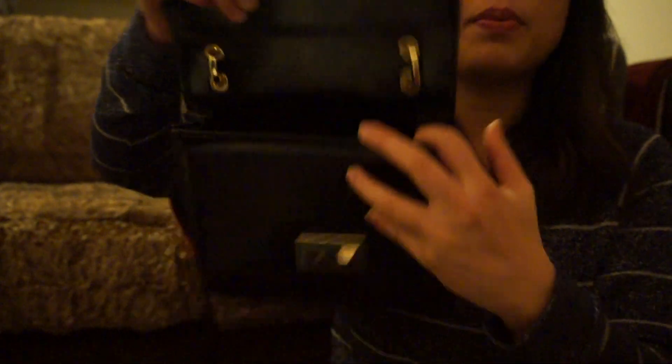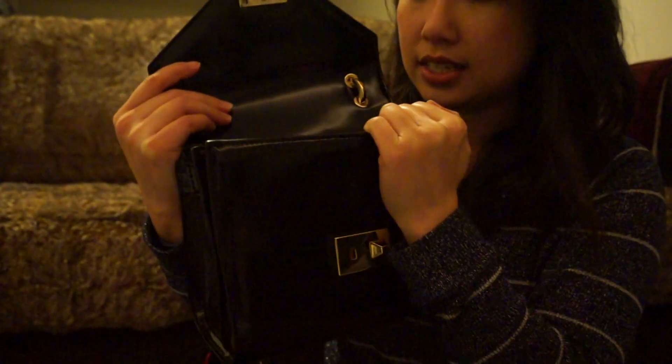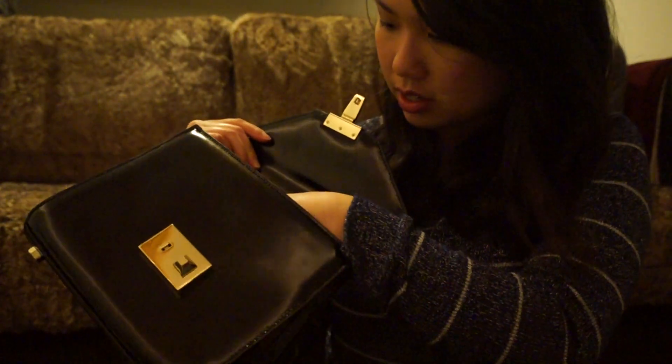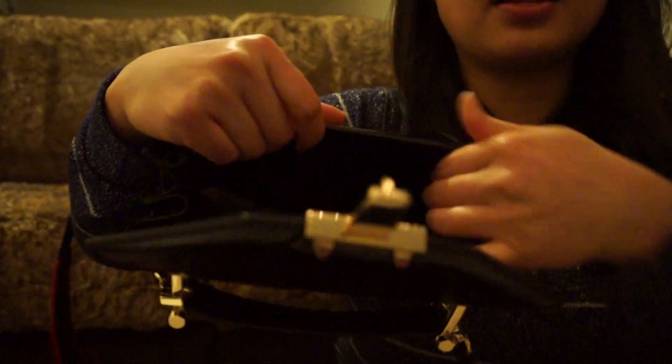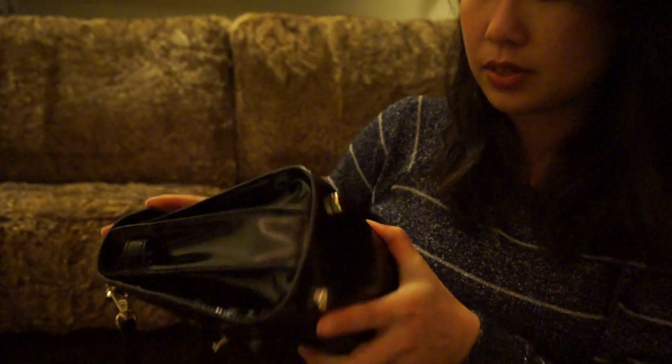It has a clasp opening — if you push inwards it pops open, then you lift it up. Inside it's just one big compartment with all-black lining, unlike their usual seasonal lining. There's one small slip pocket, and on one side there is a button that releases and allows you to extend the bag further. To close it, you just press it back in towards the bag. The back has no slip pocket, so you only have that main compartment.